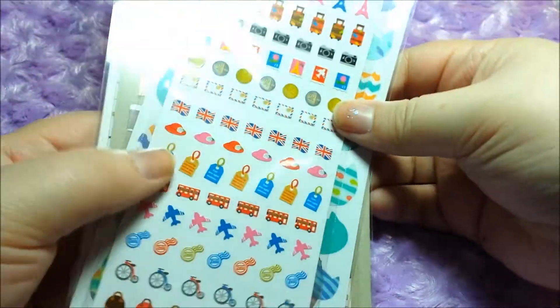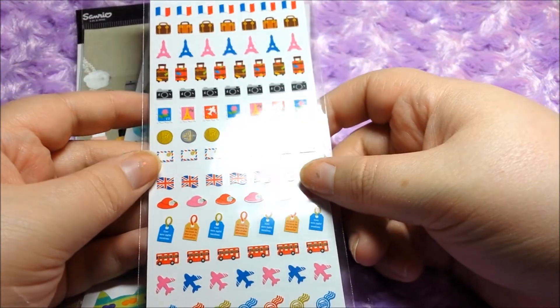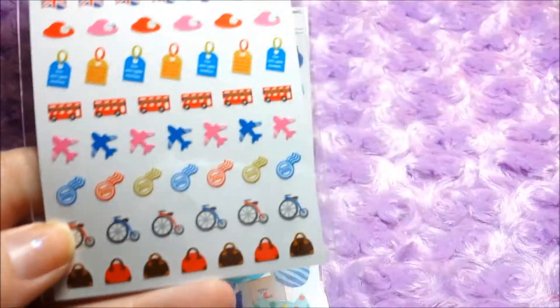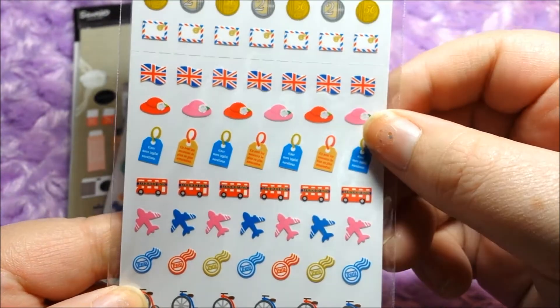Then I've got a few stickers here. We've got some like traveling stickers — different flags and hats. Really cute, I'll do a little close-up here. Super cute, I like those.